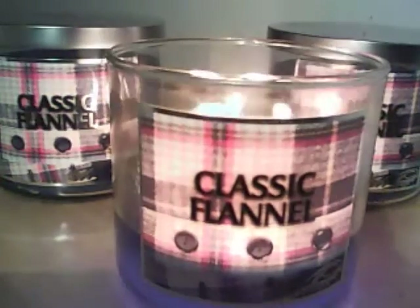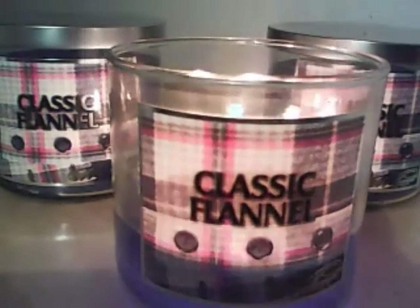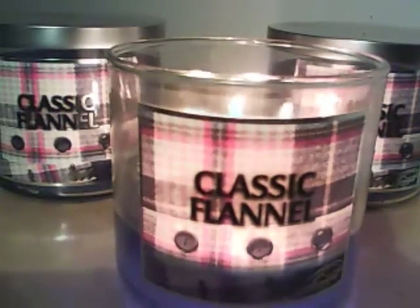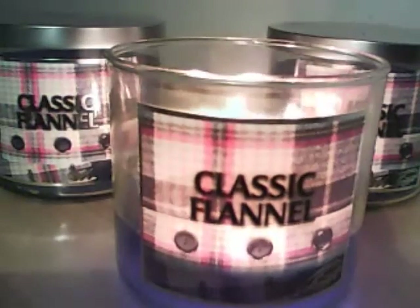It's basically all about the sandalwood, patchouli, and then blending with that juniper. Very beautiful scent. It does smell comforting. It definitely smells like a fall scent in my opinion. It has that just really warming feel.